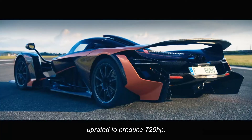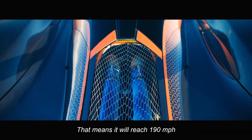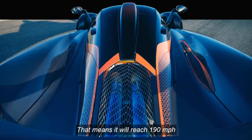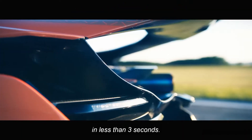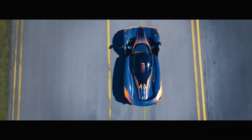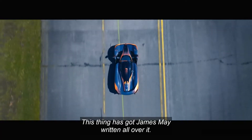A Nissan GT-R engine uprated to produce 720 horsepower, meaning it will reach 190 miles an hour and go from nought to 60 in less than three seconds. This thing has got James May written all over it.